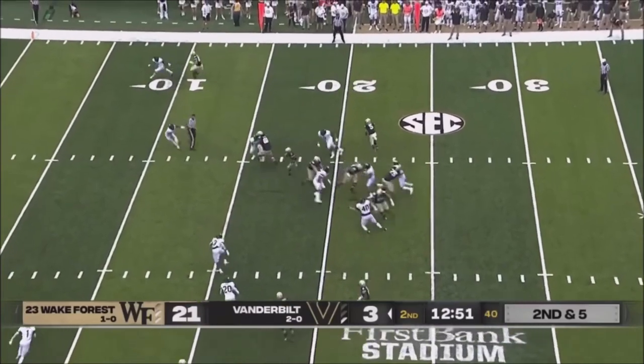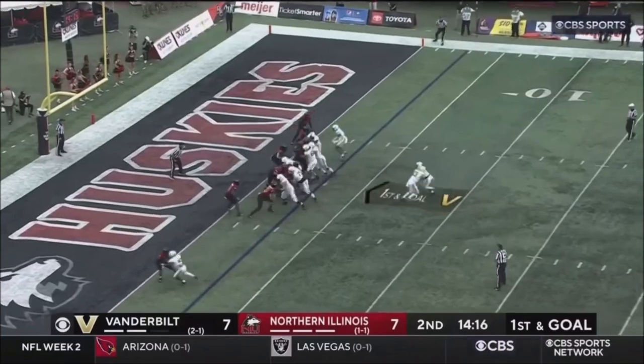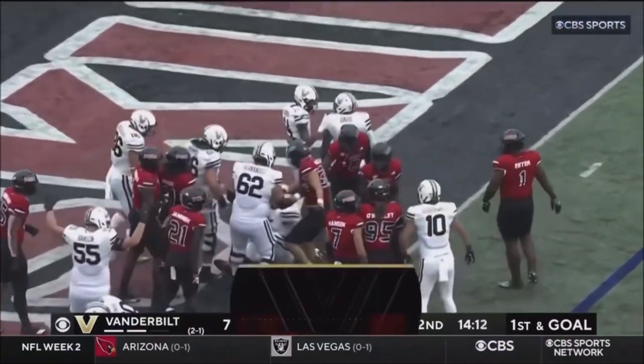On second down and five, inside handoff — a lot of room. Davis inside the five, he is belted. The Commodores have turned it around. Give it to Davis — Davis is into the end zone. Touchdown Vanderbilt!